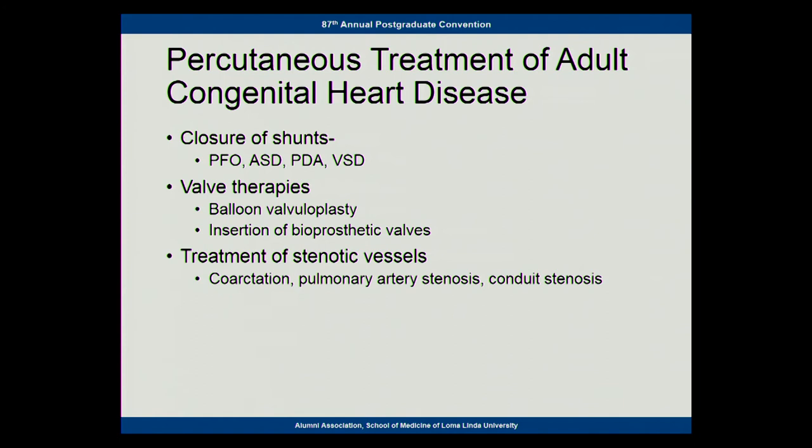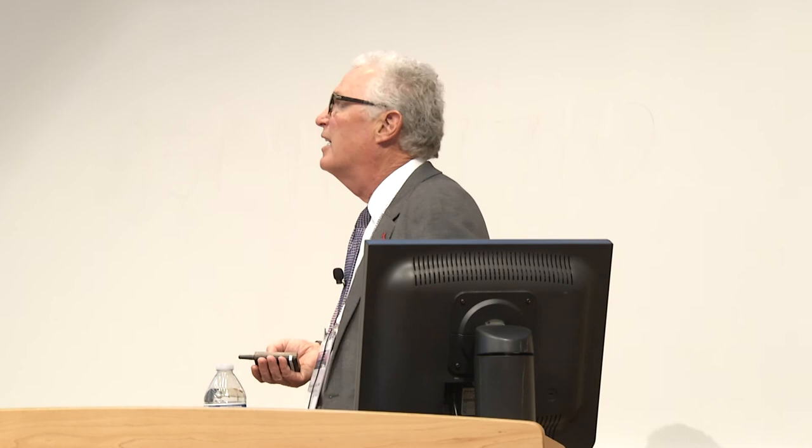We'll talk a little bit about percutaneous treatment of adult congenital heart disease. This is kind of a problem we created ourselves. The pediatric cardiologists and heart surgeons have gotten so good that kids that would have died before are now becoming adults. So we've got a large group of adults with complicated, complex anatomies that most adult cardiologists don't know how to take care of. We have specialists for this and we're fortunate to have one here.